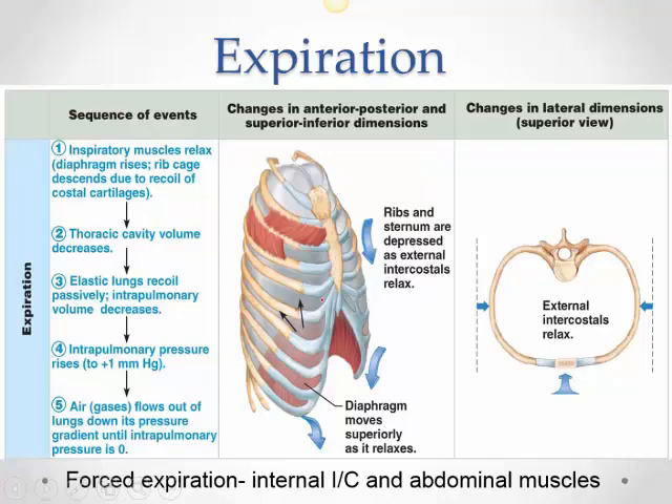During expiration, everything comes back to normal: the diaphragm rises, the external intercostals relax, the ribs return from a transverse to an oblique position, and the sternum goes back to normal. Volume decreases, pressure increases, and air begins to flow out. In forced expiration only — such as blowing into a balloon — internal intercostals and abdominal muscles are used. Try it at home: put your hand on your rectus abdominis while blowing a balloon and you'll feel it contracting.